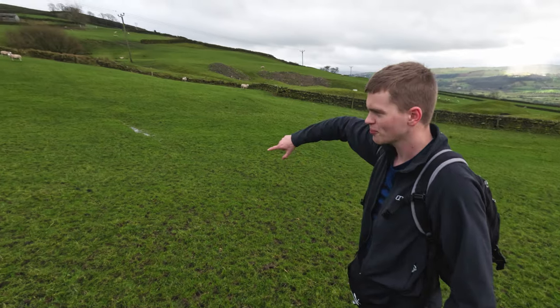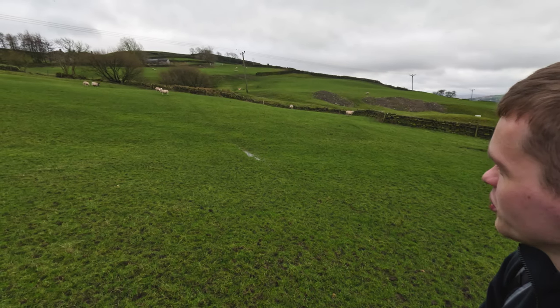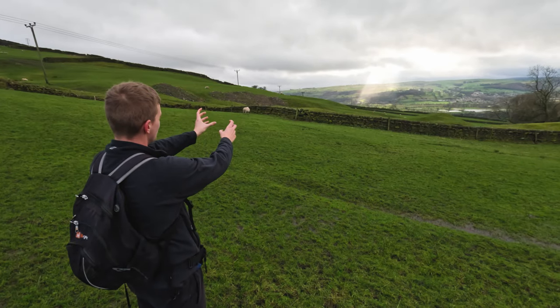If you look closely — pan up there, Adam — that little gap in the wall, that is our correct route, the route we should be on. Eventually we made it back, but that was a hell of a detour. An hour plus, probably.